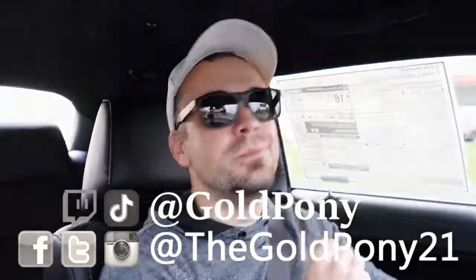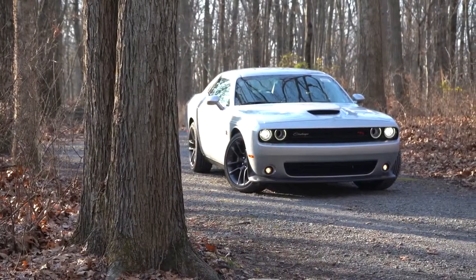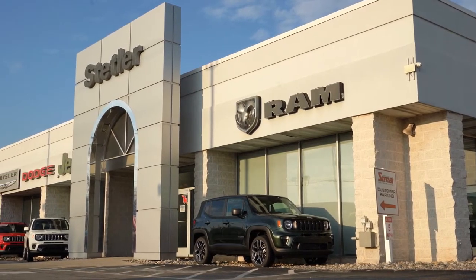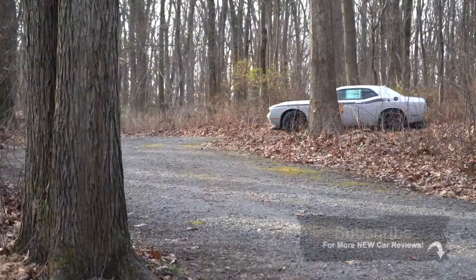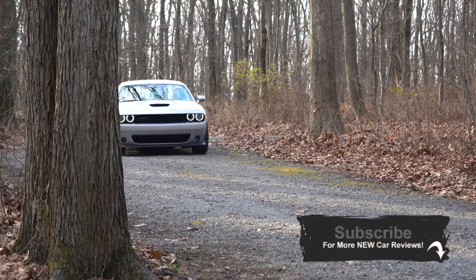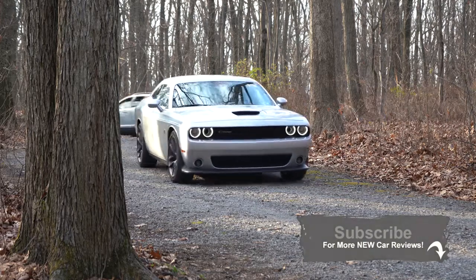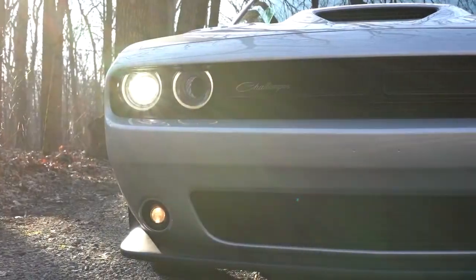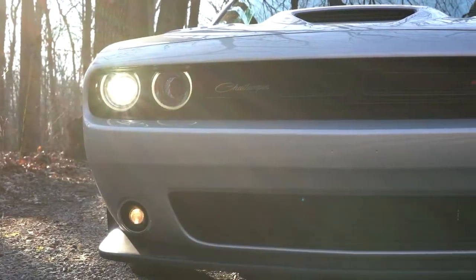Welcome back. I'm Gold Pony — I do new car, truck, and SUV reviews on YouTube. Today we're in the new 2021 Dodge Challenger Scat Pack, courtesy of Stetler Dodge Jeep Ram in York, PA. Check out the link in the description for their inventory. I wanted to hop in this one because there are some new changes for 2021, it's more spacious than the Camaro and the Mustang, and frankly it's just a very fun car to drive.